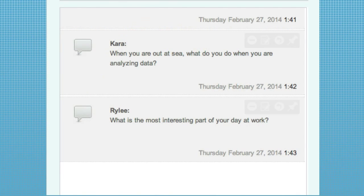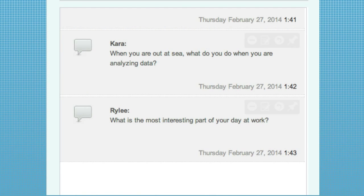Riley's question: what's the most interesting part of your day at work? That's a tough question — it depends on where I'm working. At sea, obviously, every time we put gear in the water we don't know what we're going to get, so there's always something to look forward to. Here in the lab, I really enjoy doing what we call aging sessions and doing the life history workups in the lab.